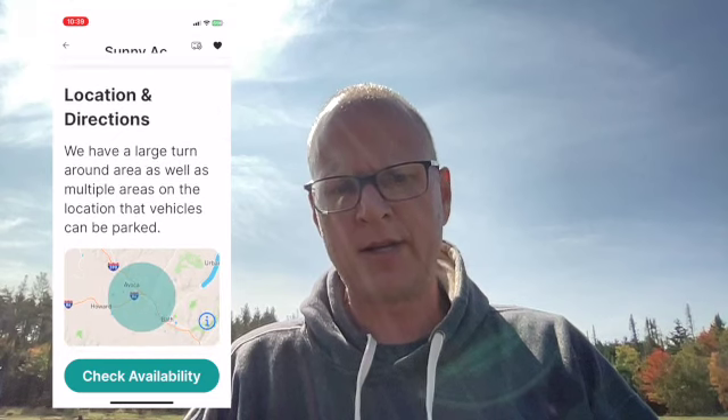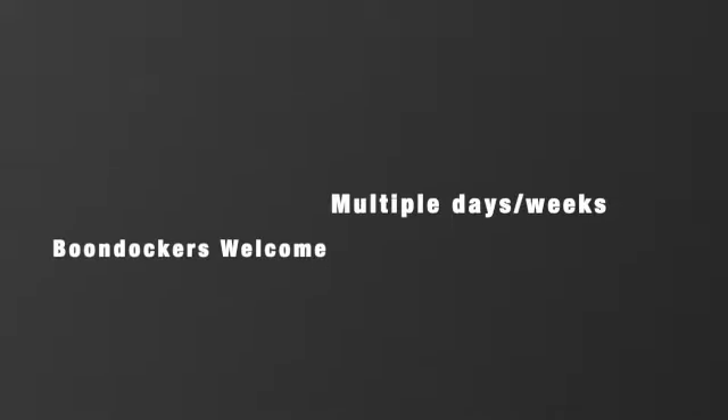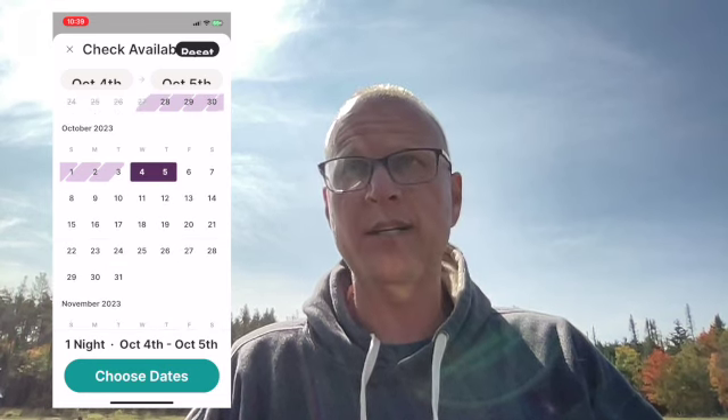If you decide you want to check availability, you open up the map, and if they've got availability it'll show dates — you click the dates you want to stay. Typically with Harvest Host it's a one-night stay, and with Boondockers Welcome they'll often have three, four, or five nights. But in our experience, once you create dialogue with the host you can ask if it's possible to stay more nights. We've had many hosts say 'Yeah, stay two or three nights if you want' — we've even stayed five nights at one place. They've also got a phone number in the app, but we've had very good results just using the app calendar.